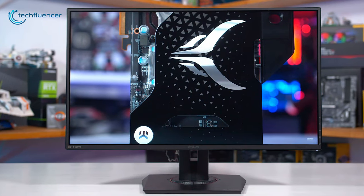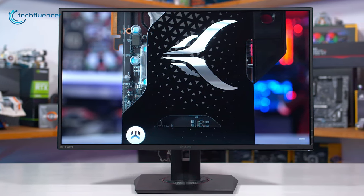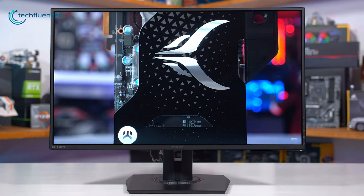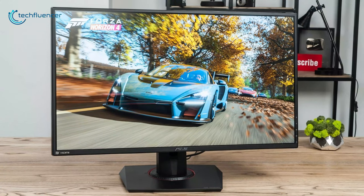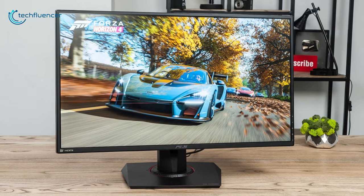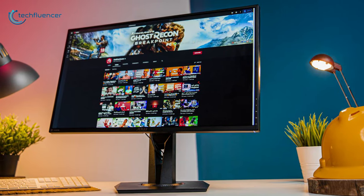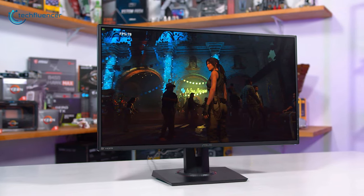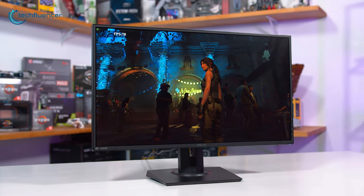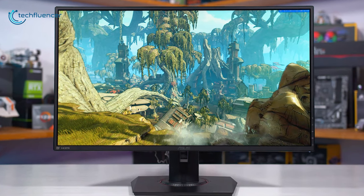With its ultra-fast response time and amazing gaming features, this monitor is the best 27-inch gaming monitor out there, and that is why it has taken the top position on our list. If you are looking for a monitor for gaming or overall usage with excellent features like G-Sync and a high refresh rate, then the ASUS TUF VG27AQ is a value-for-money option for you.